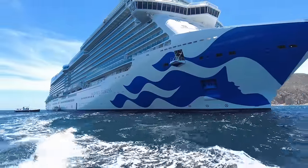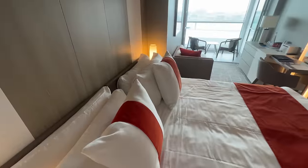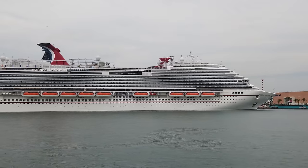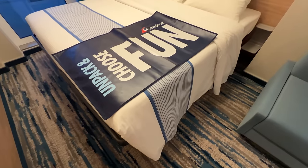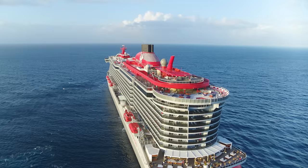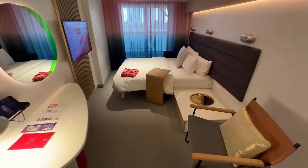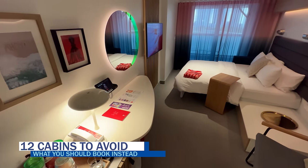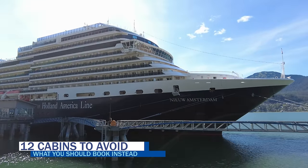The worst cabin on any cruise ship is the one that doesn't suit your needs. While it is true that one cruiser's horrible cabin experience might be another's best vacation, there are some general cruise ship cabins to avoid if you're picky about things like slamming doors, lack of views, or dance music after midnight. To help ensure you have the best vacation possible, we put together this list of the 12 cruise ship cabins you need to avoid for your next cruise, plus the cabins you should book instead.